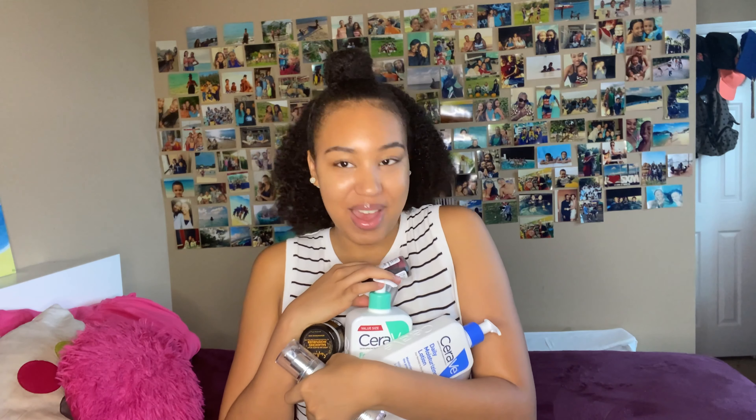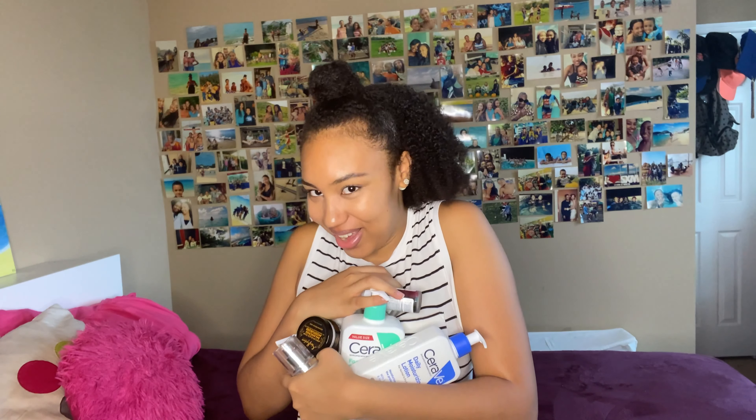Hello everyone, and welcome or welcome back to my channel! Today I'm really excited because we are doing a skincare routine. I have all of my skincare goodies here. Today we are doing my skincare routine, which I'm super excited to share.